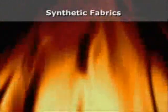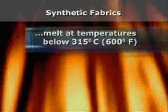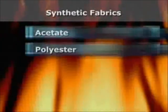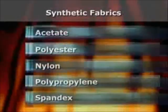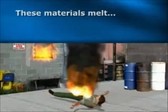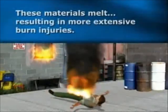Most synthetic fabrics melt at temperatures below 315 degrees Celsius or 600 degrees Fahrenheit. Acetate, polyester, nylon, polypropylene, and spandex, either alone or in blends, shall not be used. These materials melt as a result of arc flash exposure conditions, resulting in more extensive burn injuries.